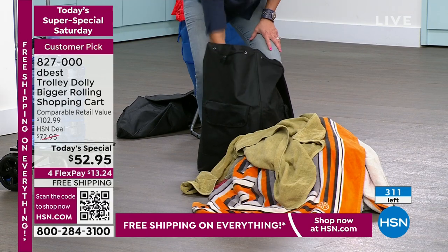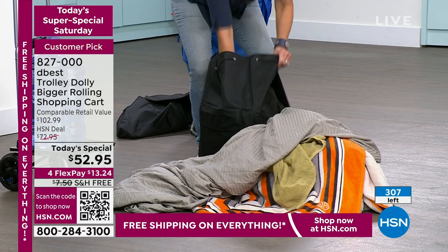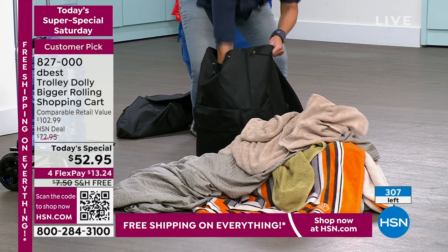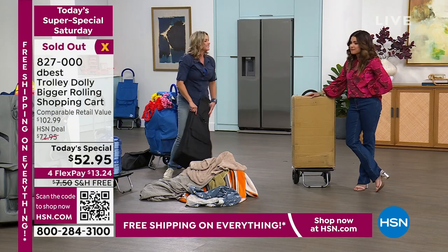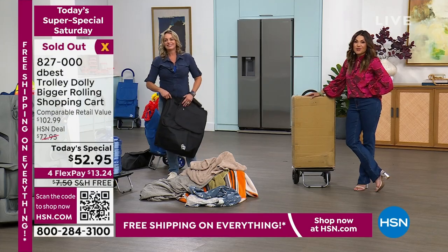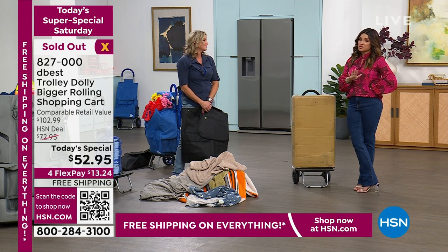Use the FlexPay. We're officially sold out. If you're on the phone ordering, we're counting you — don't hang up. We're counting your order. Congratulations to everyone who grabbed the Trolley Dolly!